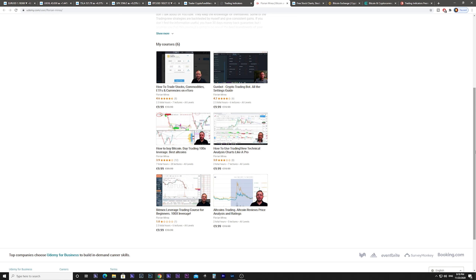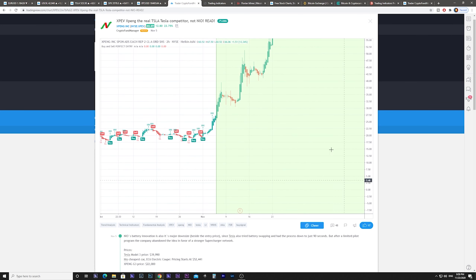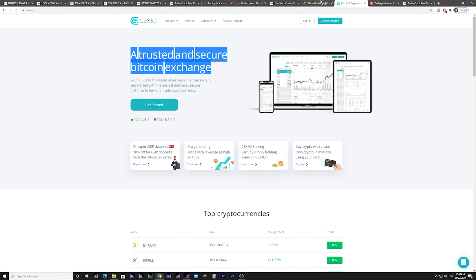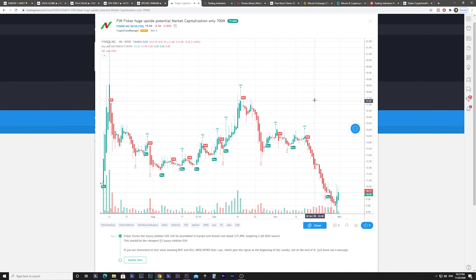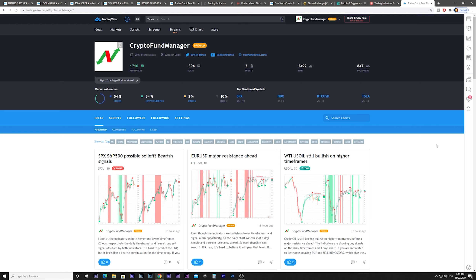Also make sure to check my Udemy courses about trading the financial markets, how to set up a trading bot, how to buy and transfer bitcoin, how to use technical analysis and 100x leverage, and also altcoin review and price analysis. The most secure bitcoin exchanges I use have links in the description below. Don't forget to like this video and subscribe for more huge upside potential stocks. I wish you many profitable trades.